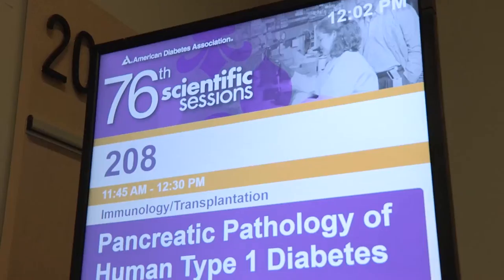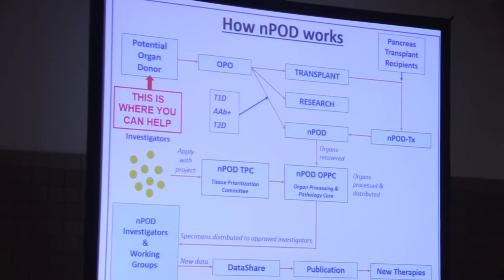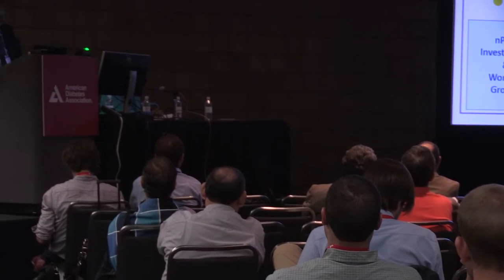Today we had a session on the pancreatic pathology of type 1 diabetes, titled 'Is NPOD Still Cutting Edge?' The presentation started with an overview of the NPOD program — a biorepository for human type 1 diabetes pancreas tissue from organ donors — and then went into key features of the program, including the biobank and collaborative working groups aimed at facilitating and accelerating findings for type 1 diabetes.